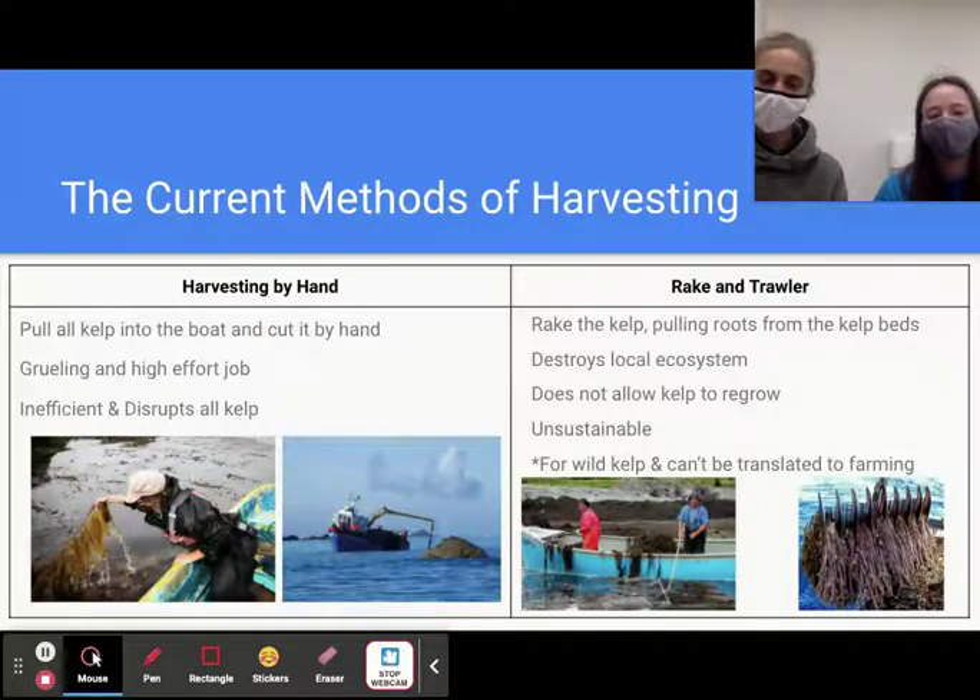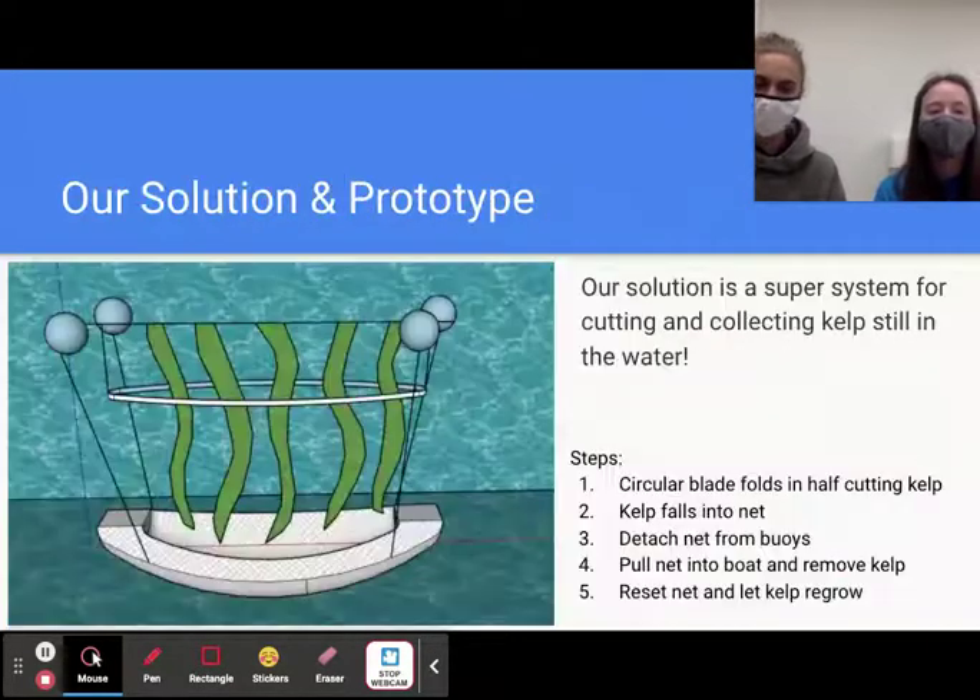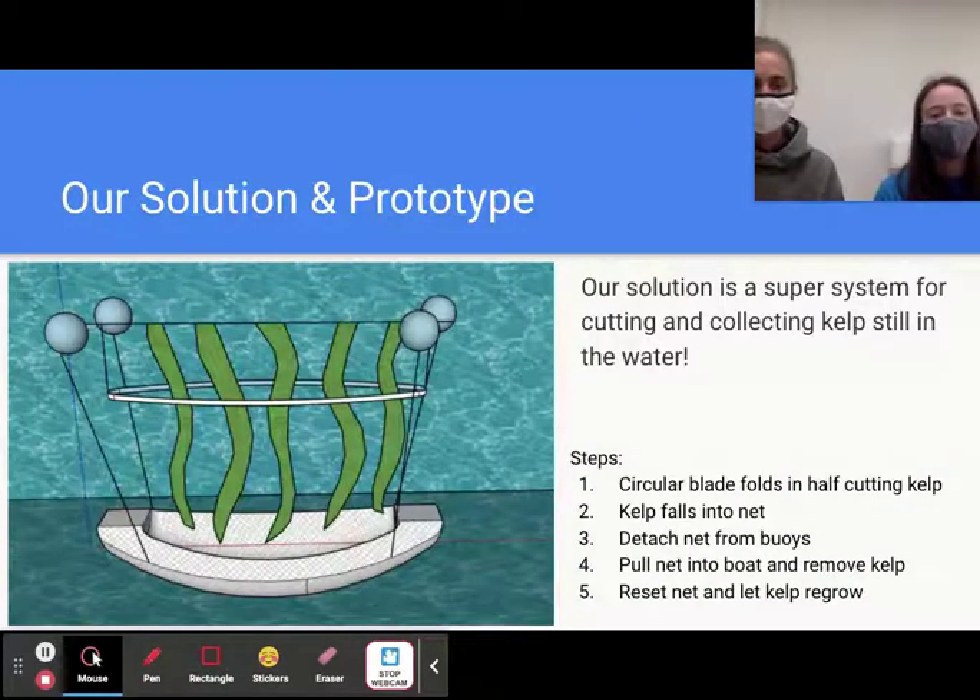There are two current methods of harvesting kelp: harvesting by hand and the rake controller method. With harvesting by hand, they pull all the kelp from the line onto the boat and then cut it by hand — this is highly inefficient and requires a lot of effort. The rake controller method rakes the kelp out of the ground, destroying local ecosystems and not allowing the kelp to regrow, so it's unsustainable. We believe that farmers shouldn't have to decide between hours of impossible work or being responsible for destroying a local ecosystem, so we created a new solution.